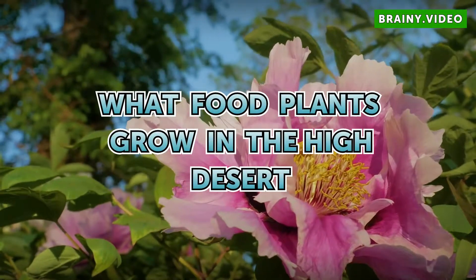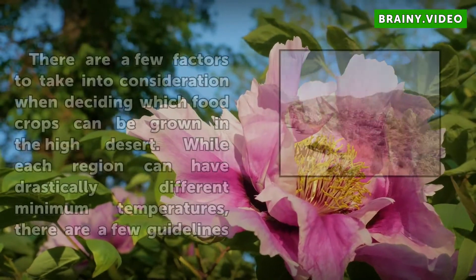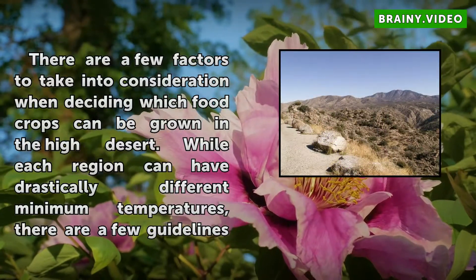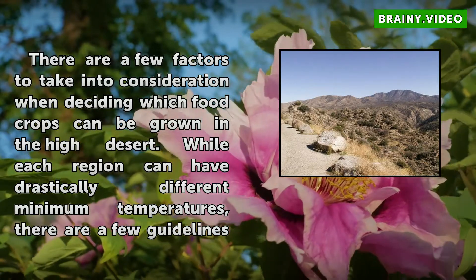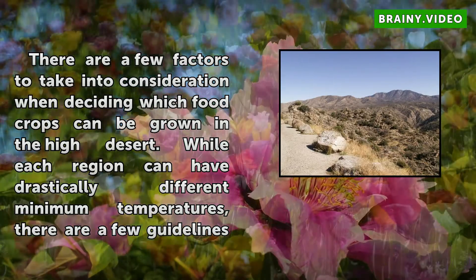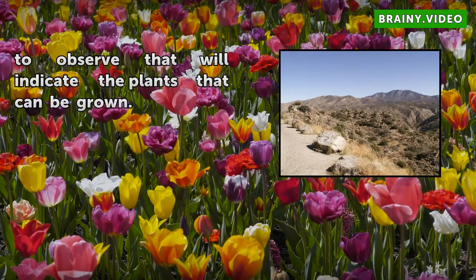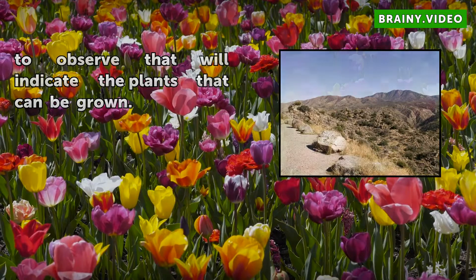What food plants grow in the high desert? There are a few factors to take into consideration when deciding which food crops can be grown in the high desert. While each region can have drastically different minimum temperatures, there are a few guidelines to observe that will indicate the plants that can be grown.